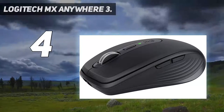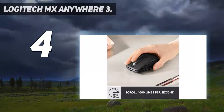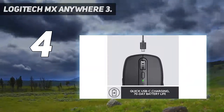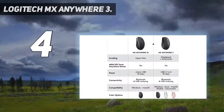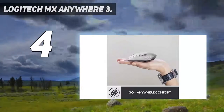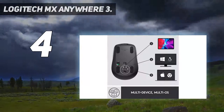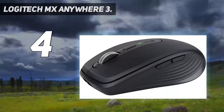Coming in at number 4: the Logitech MX Anywhere 3. Whether you're working at cafes or have a small desk, this follow-up to Logitech's MX Anywhere Mouse is an excellent pointing and clicking companion, especially if you're a digital creator who values seamlessness. This wireless mouse features three-device connectivity, app-specific profiles, button customizations, and up to a whopping 70-day use on a full charge.